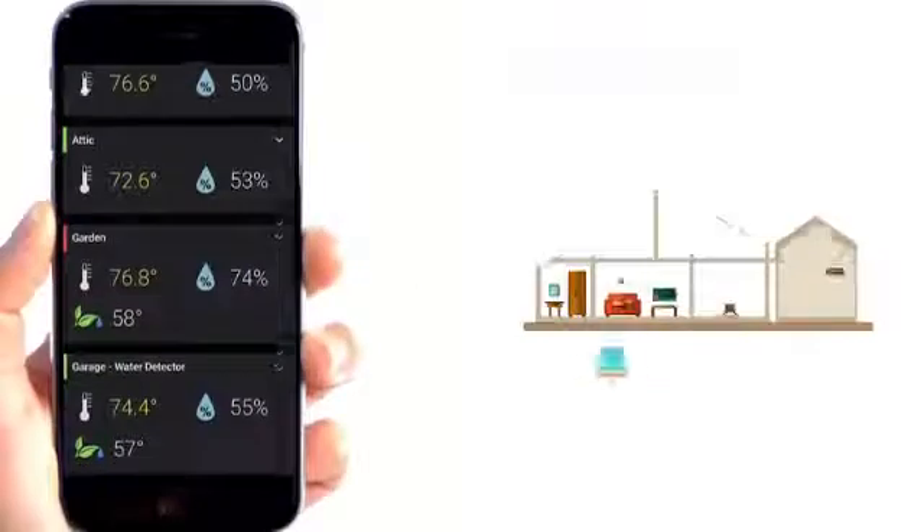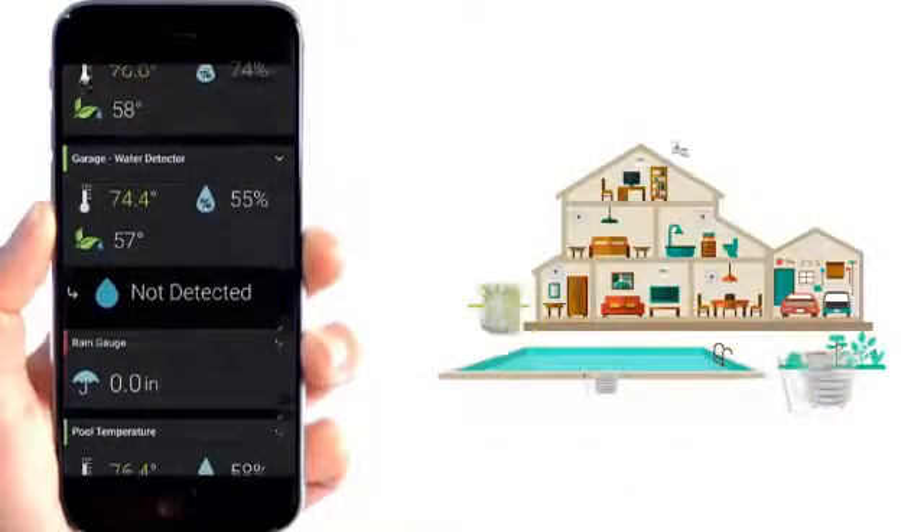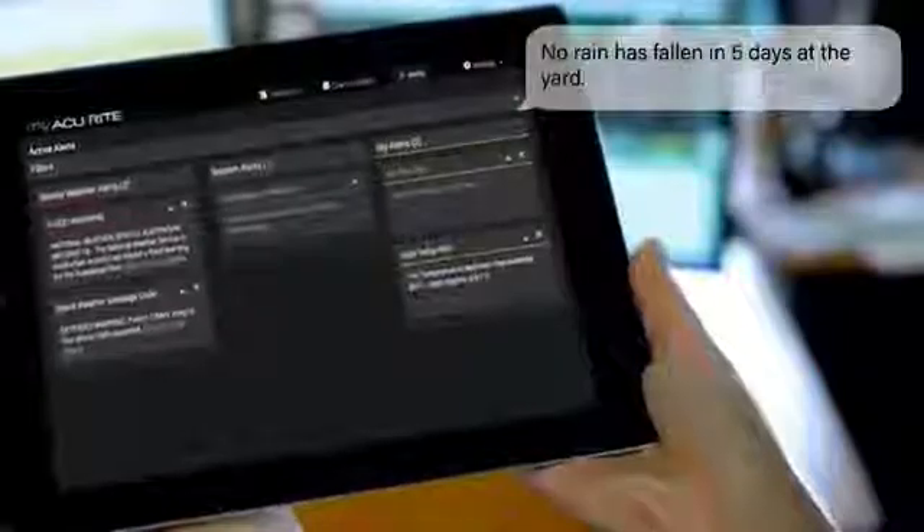AccuRite Access uploads readings from up to seven compatible AccuRite devices to the MyAccuRite online platform. It helps you make better decisions every day. MyAccuRite can send mobile alerts so you can stay on top of changing conditions, such as water leaks in the laundry room or basement, rain conditions outside the home, increased mold risk, high winds, and more.